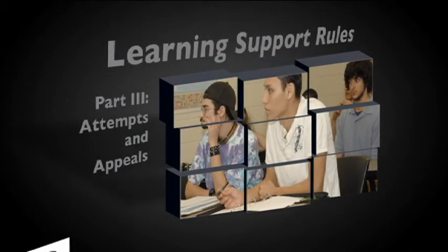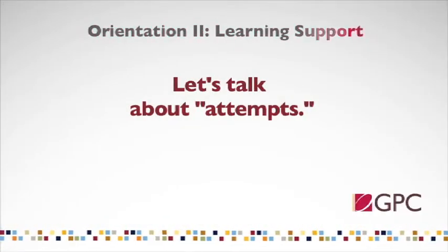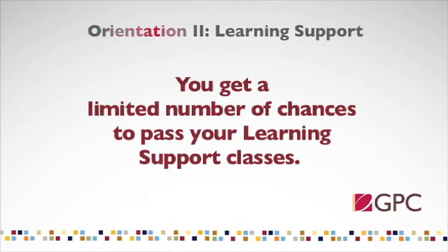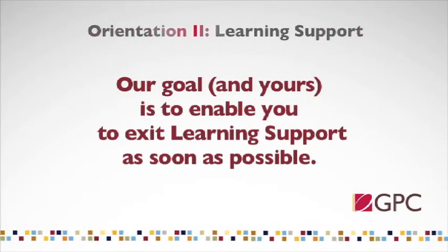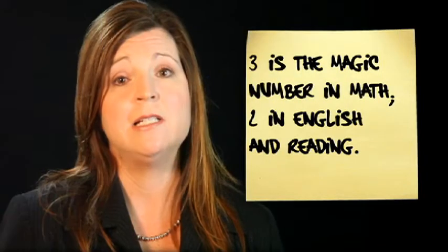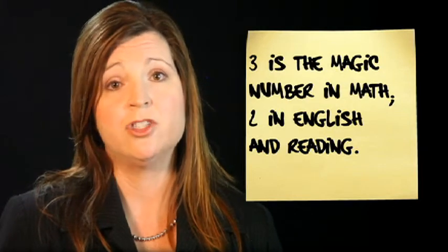Once you have exited from learning support mathematics, you are eligible to take college level mathematics. However, you must be exited from both learning support English and learning support reading to be able to take college level English. As a student in learning support, you have a limited number of times you can take your learning support classes. The priority is to exit learning support and have your skills built or refreshed for college success. To this end, you are only allowed three attempts in mathematics, two in English, and two in reading.